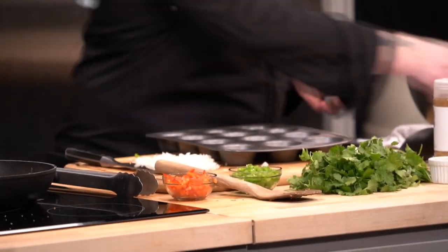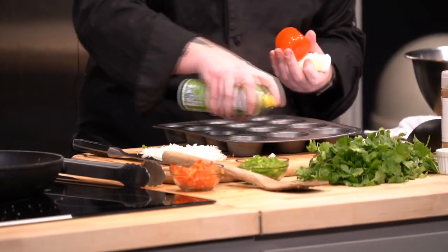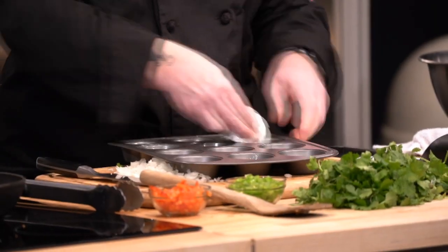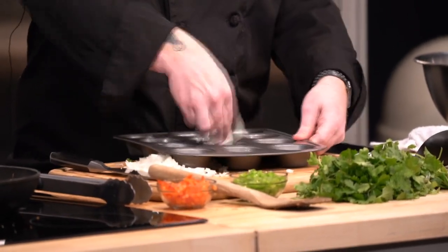We've got our muffin tin tray. I'll do a little greasing here with olive oil spray, then use a paper towel to go right around the sides to make sure every single part is covered — otherwise it has a higher chance of sticking. Our oven was preheated to 350 degrees. These are going to go in for about 20 minutes.